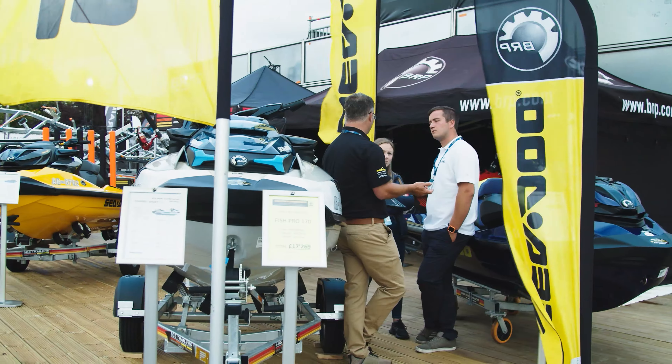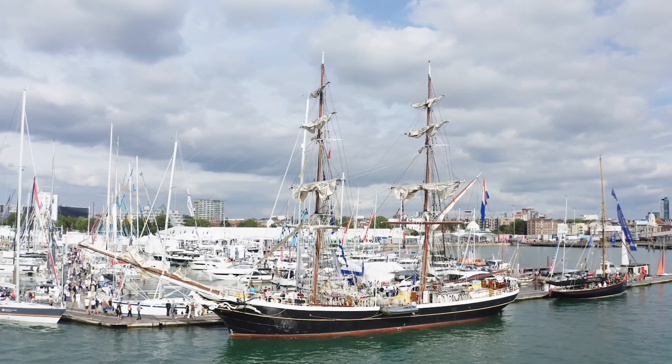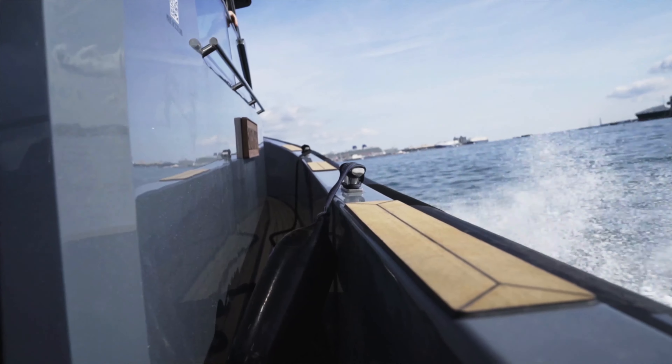Whether you're looking for your first taste of the waves or shopping for your new yacht, there's everything you need right here at the Southampton International Boat Show.